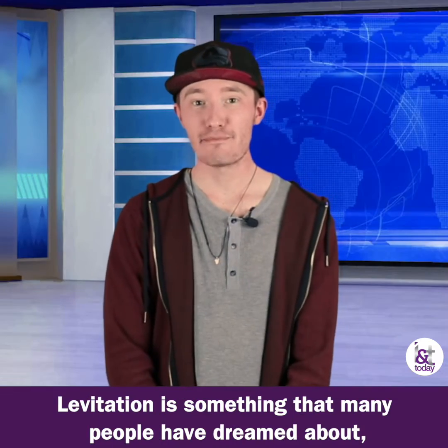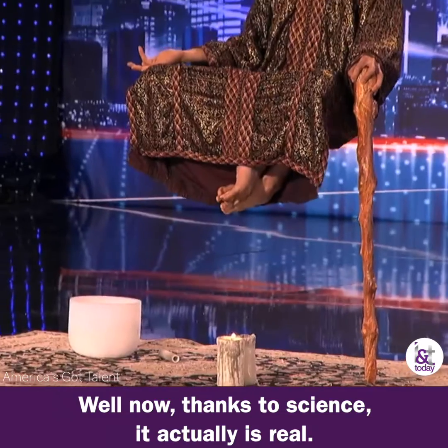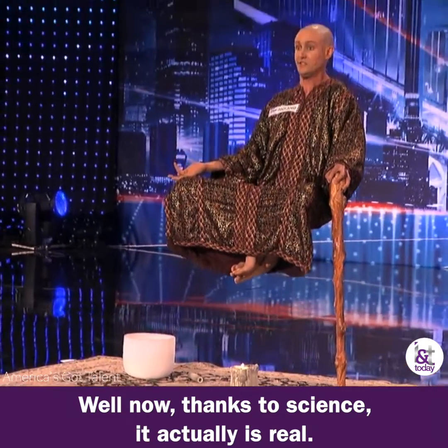Levitation is something that many people have dreamed about and have even tried to find ways to make seem real. Well, now thanks to science, it actually is real.